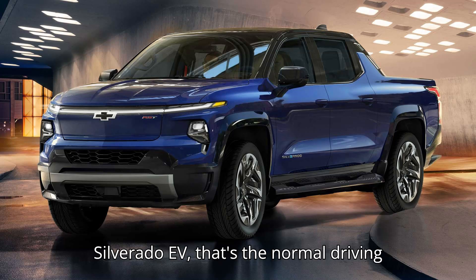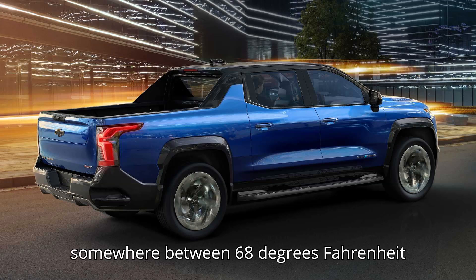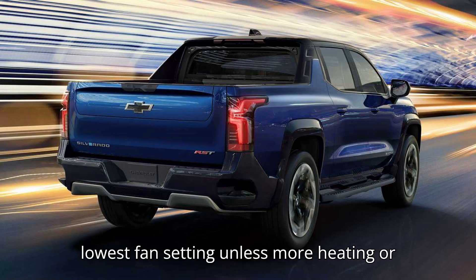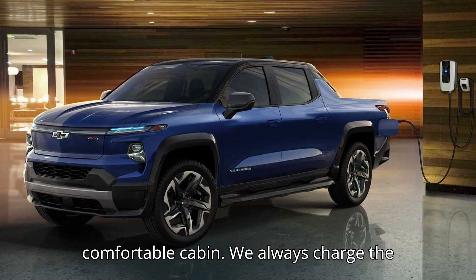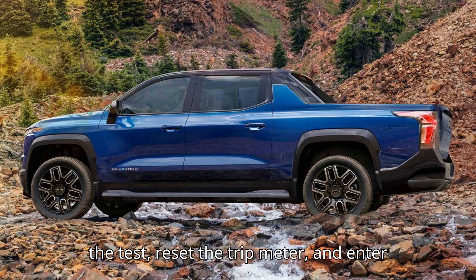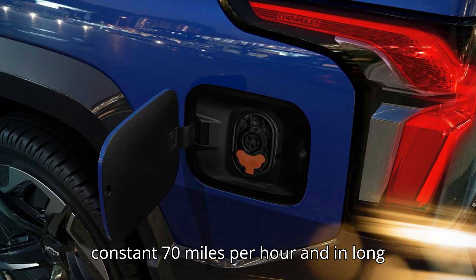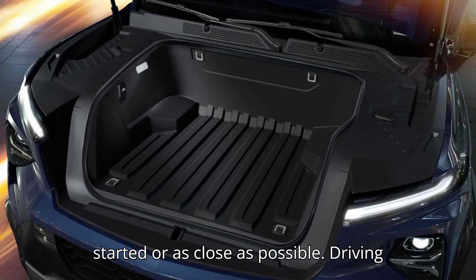In the case of the Silverado EV, that's the normal driving mode. We set the climate control to somewhere between 68 and 70 degrees Fahrenheit on the lowest fan setting, unless more heating or cooling is needed to maintain a comfortable cabin. We always charge the vehicle up to 100% right before starting the test, reset the trip meter, and enter the highway immediately or within a couple of miles. We then drive at a constant 70 miles per hour in long loops, so we end up either where we started or as close as possible.